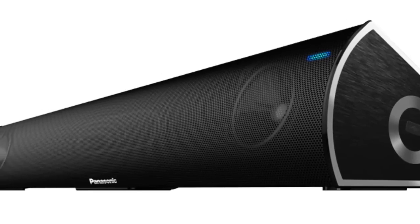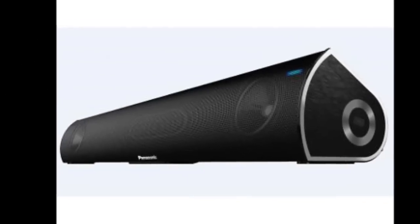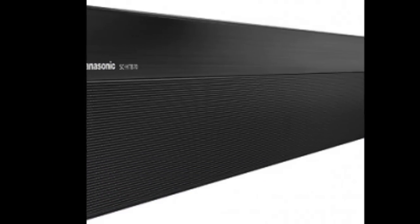Panasonic has launched SC-HTB3GW-K Soundbar, a bass reflex multi-speaker unit at Rs. 4,190.